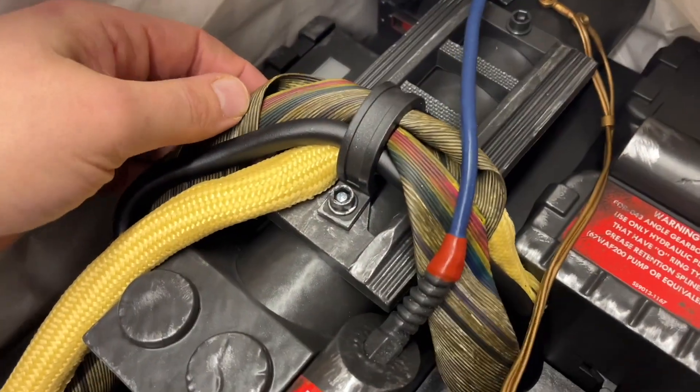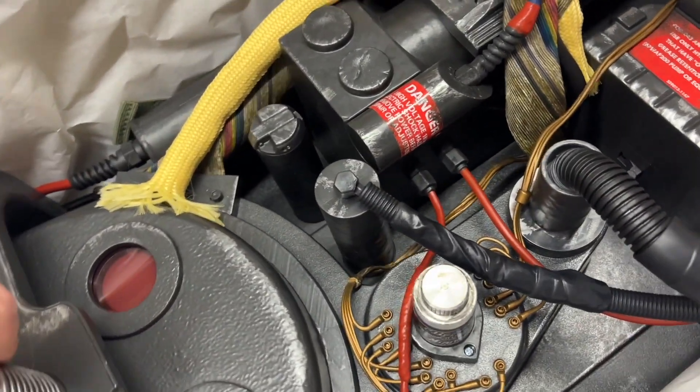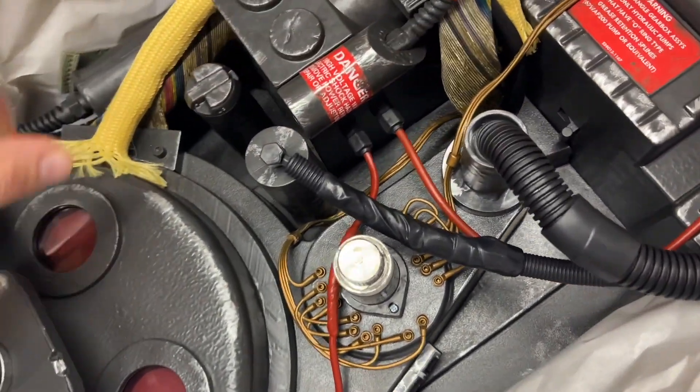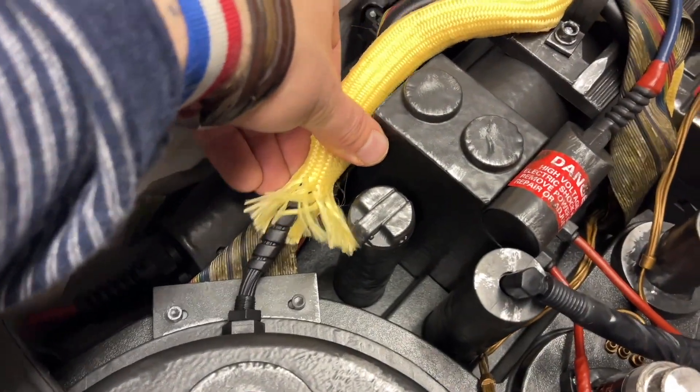Damn, it's beautiful — look at the detail, the weathering! This is the Afterlife proton pack, so it's Egon Spengler's proton pack but 30 years later, completely weathered and with a few mods. That is so cool.